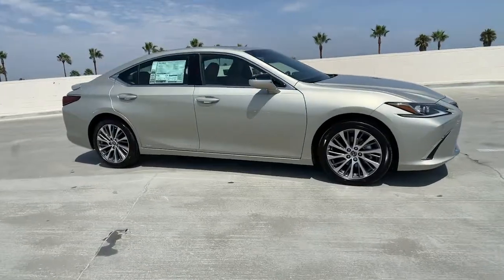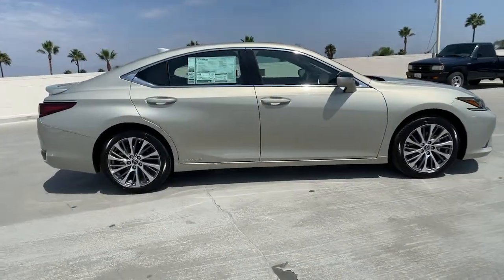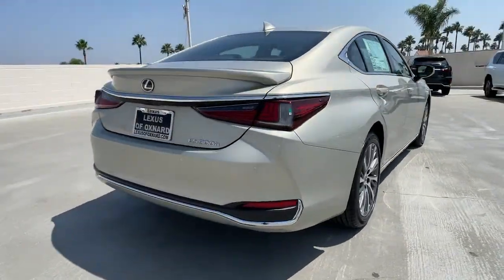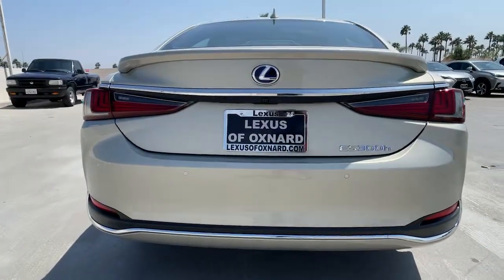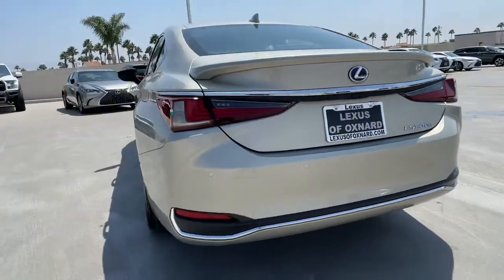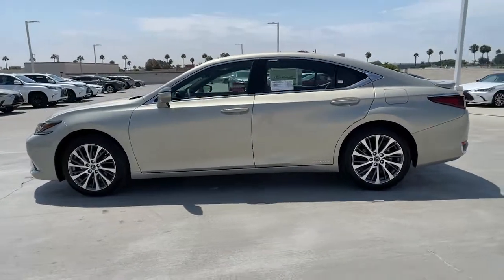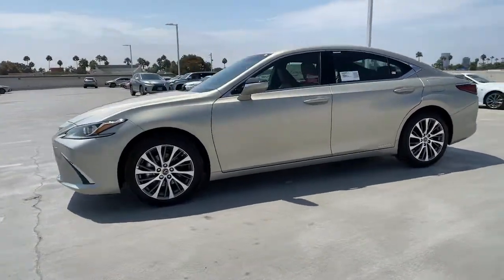Introducing the 2021 Lexus ES. This boldly elegant ES delivers exceptional passenger comfort. A spacious premium cabin and a host of deluxe amenities let you make the most of this mid-sized sedan's luxuriously smooth ride. The following are some of this vehicle's highlighted options.